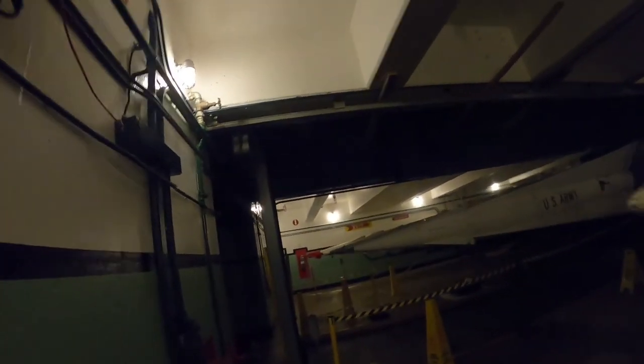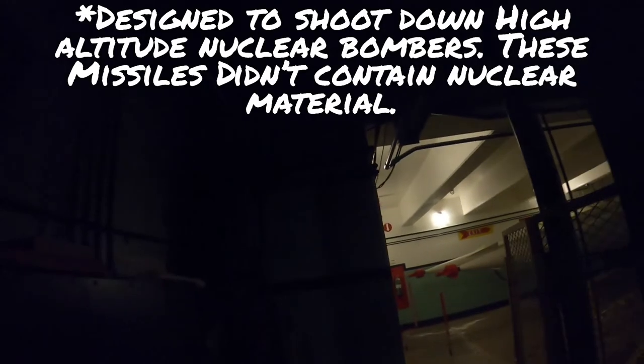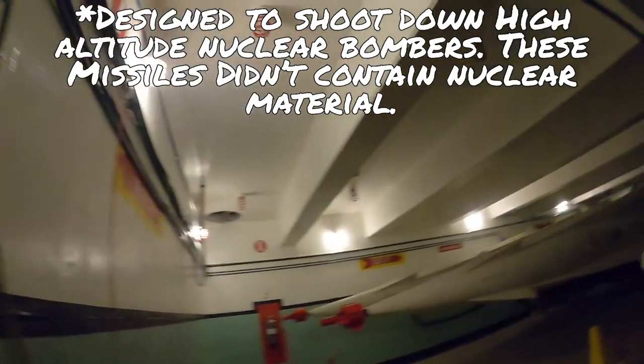Look at this. Some big-ass missiles. These were designed to carry nuclear warheads. You can see the rack they're on right there. With that machine you can raise them up through those bomb doors. I'm not gonna stick around — this place gives me the heebie-jeebies. Raise your bomb doors, raise your missile up through there, and launch away.